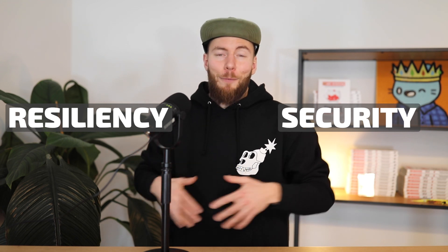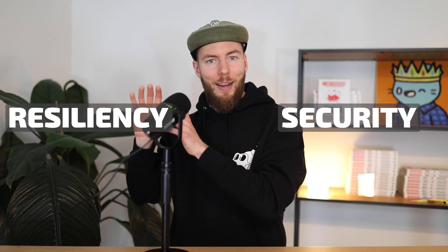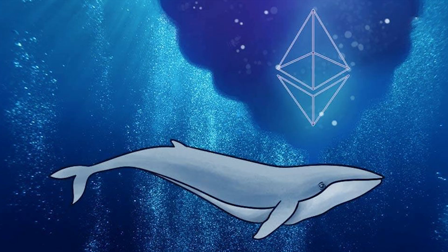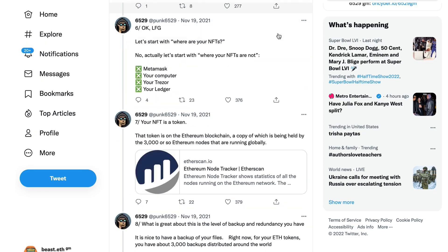To sum up the technical part: NFT security is always about balance between security and resilience. If you overkill the security you might forget your passphrase and lose access to your own NFTs. On the other hand, skipping these safety steps risks someone else getting access. Even the official Ledger website says please don't overcomplicate things. If you want to learn more — where to store seed phrases, how to set up a decoy wallet, or what whales and bigger collectors do — I added a Twitter thread by punk6529 in the description where he extremely well describes everything.